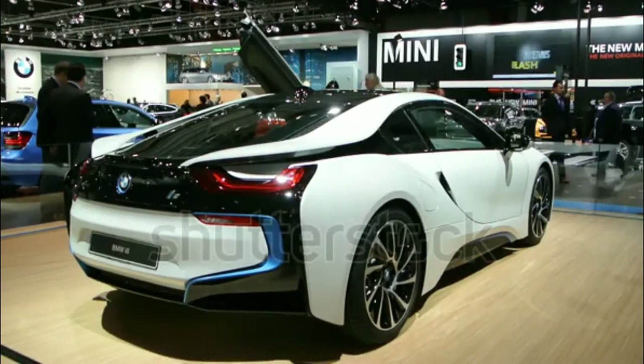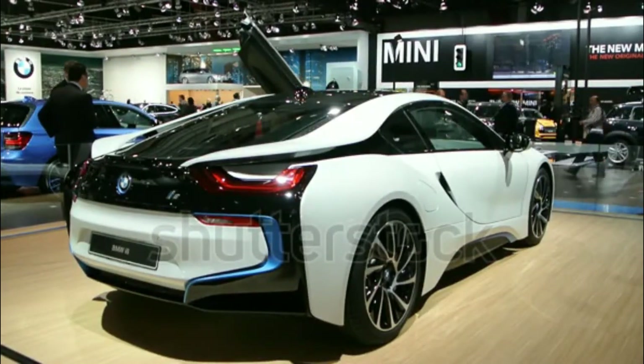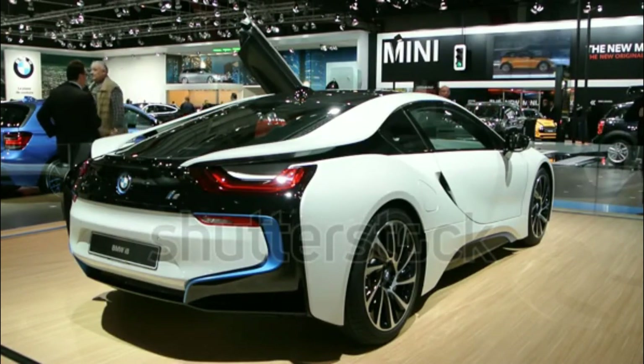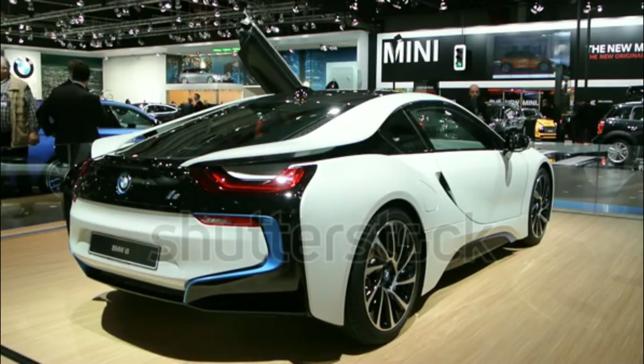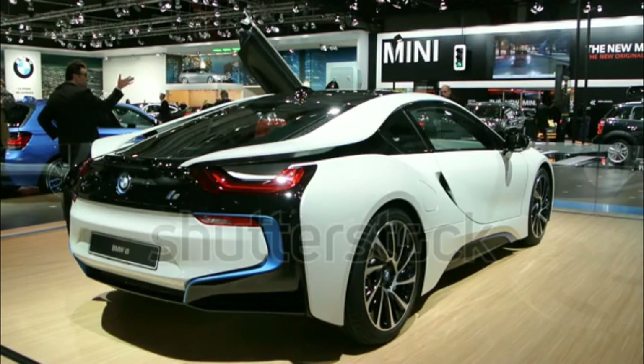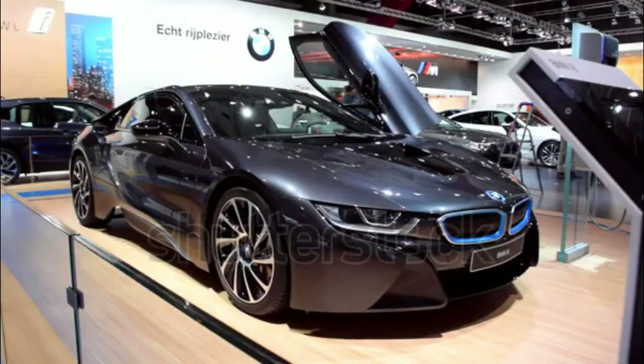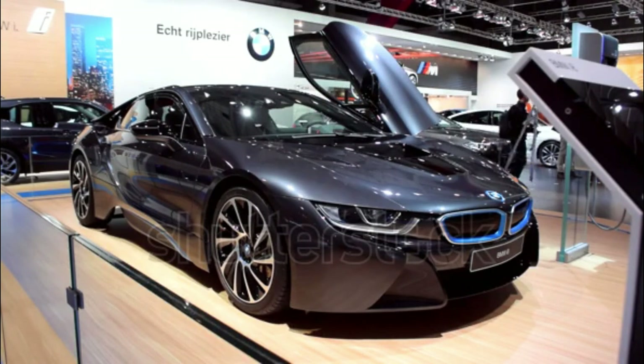The 2017 BMW i8 adds a limited-run special edition model called the Protonic Red Edition. Key features that differentiate the i8 Protonic Red from the standard model include the Protonic Red exterior color, frozen gray accents, and red contrast double-stitching in the interior. In total, only 100 examples of the i8 Protonic Red will be sold in the U.S.